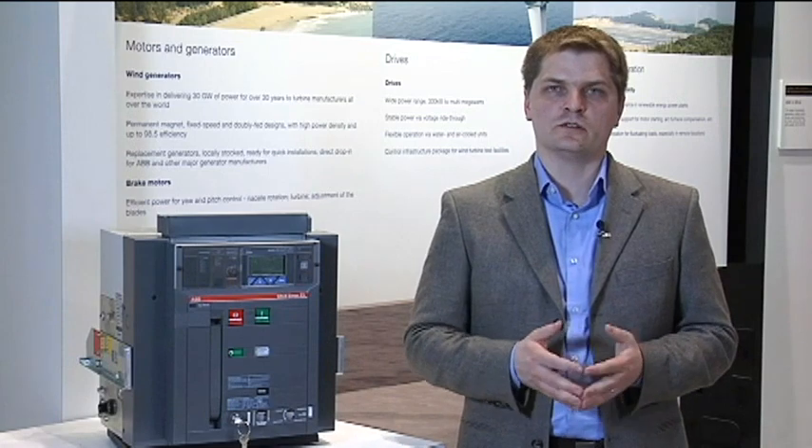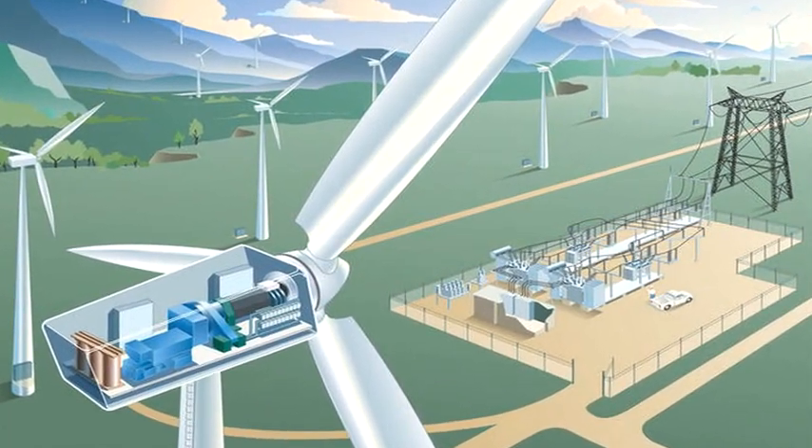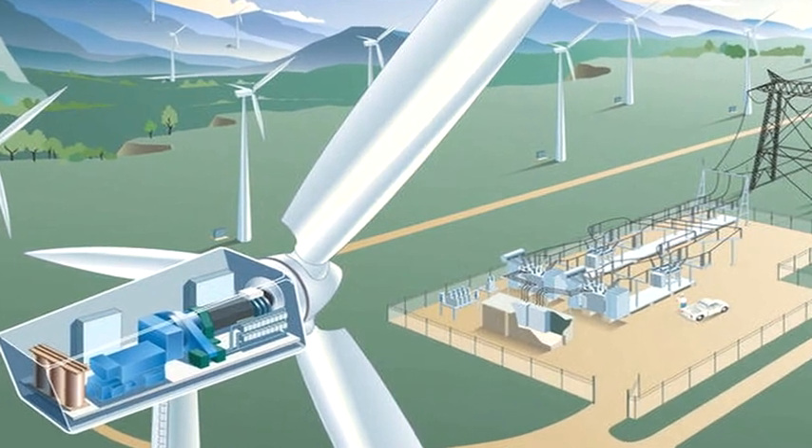The main characteristic of this new technology is that the generator is based on a permanent magnet generator. This allows wind turbine manufacturers to be almost directly connected with the grid and to use the wind turbine even on a wider range of wind speeds.